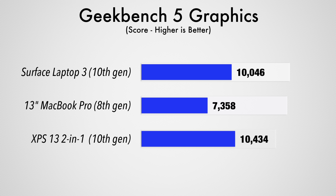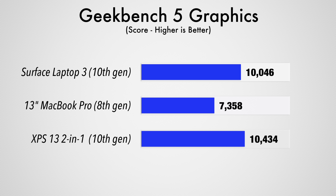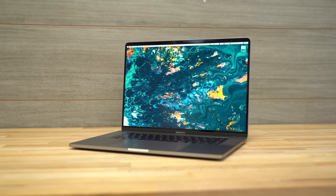Now for graphics, we get a much bigger difference — from a score of 7358 up to 10,434, which is around a 40% boost in graphics performance. That's definitely a good reason to wait if you're a graphics user, but for those of you who don't do any kind of graphics work, there's no reason to wait.